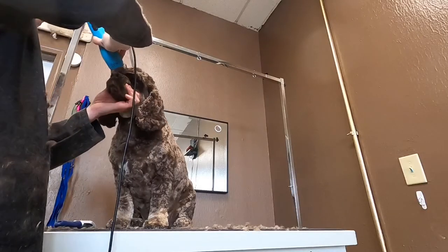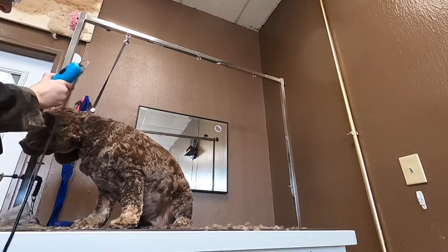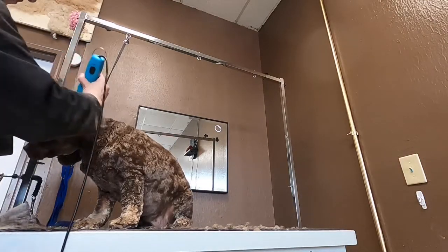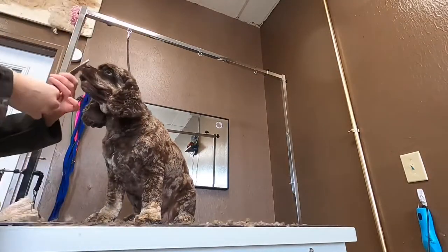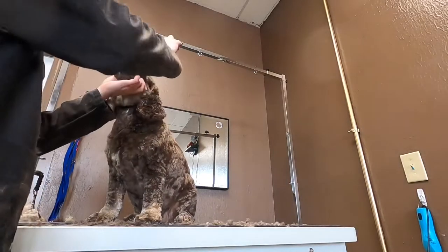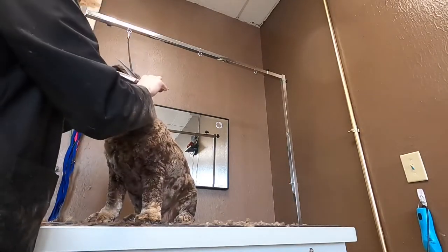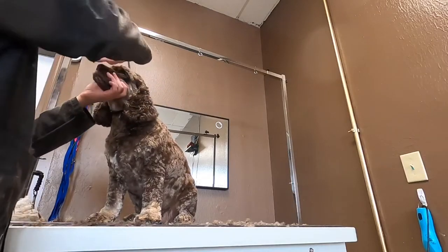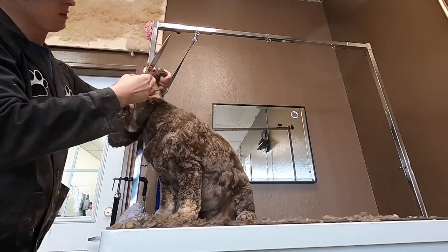I use a longer clip comb to set the length on his top knot, and I also run this clip comb down his ears to take some of the bulk off, and then we just comb out and scissor up his visor and neaten up all of the hair on his top knot. And Bear has been so patient for all of this — he's just a perfect little gentleman. I do his ears last and just scissor neaten the scraggly edges.